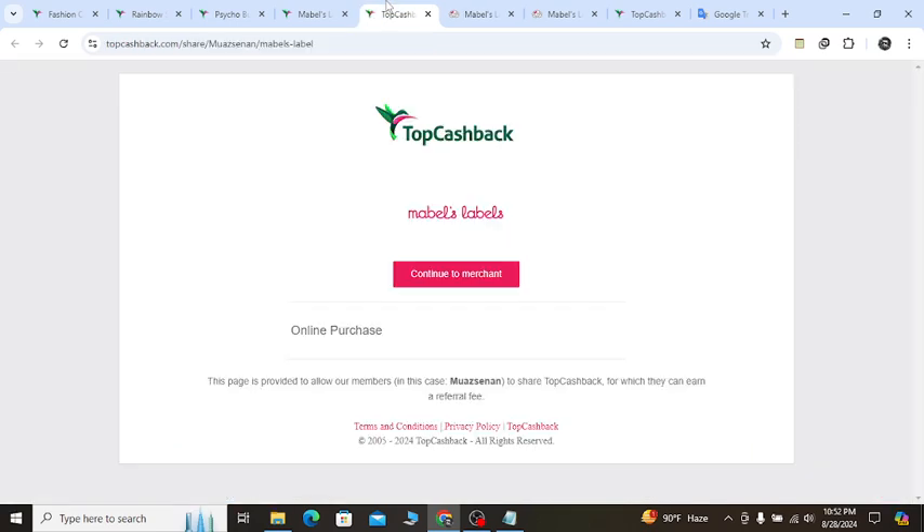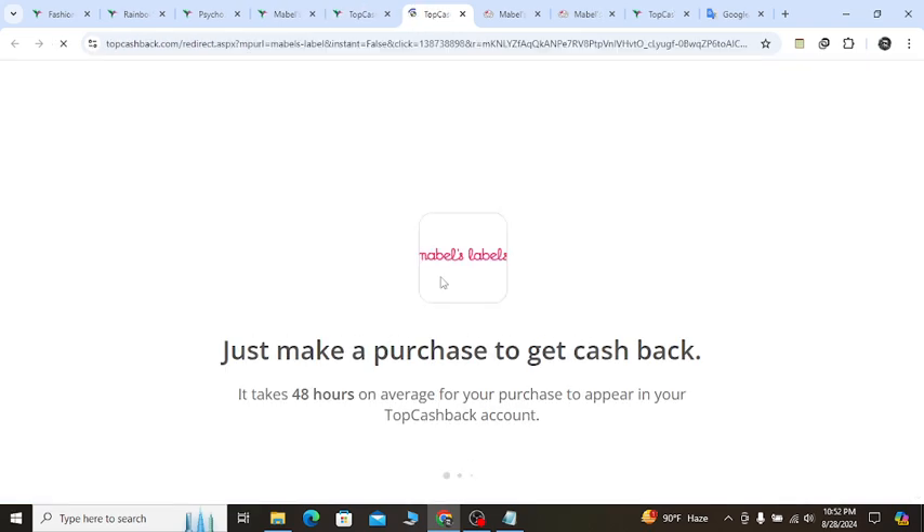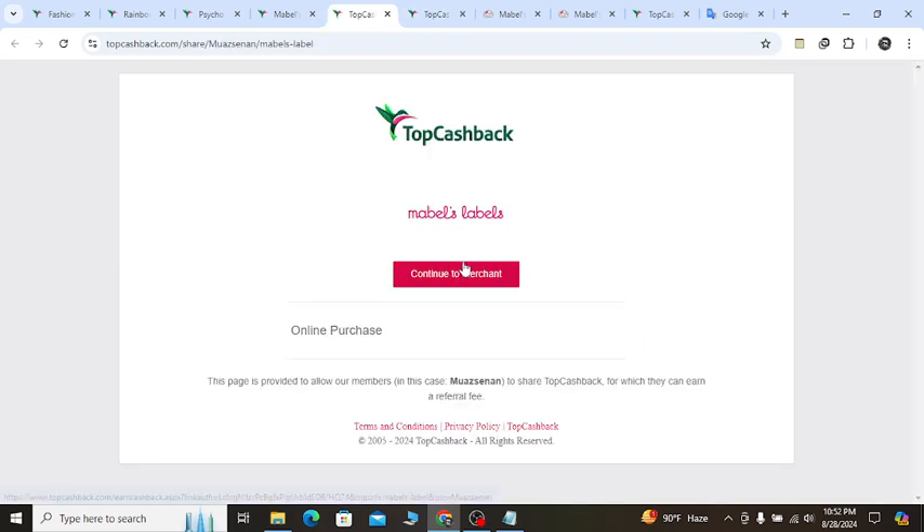Go to my YouTube video description link and you will get a special discount. Click the continue button and it will redirect you to Mabel's Label's official website. Remember, this special link will always give you all the updated discounts every month from the official website.